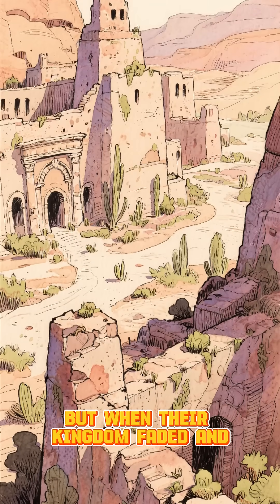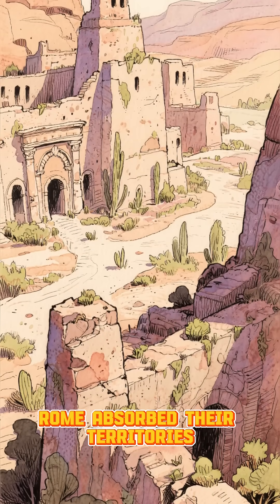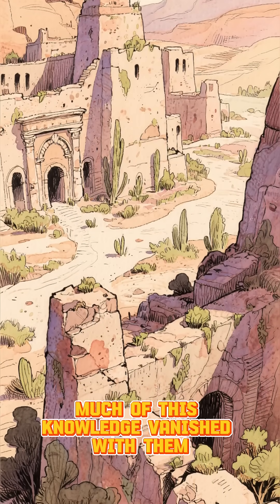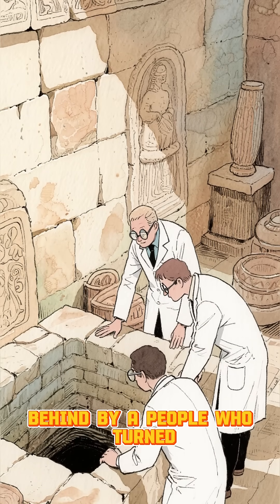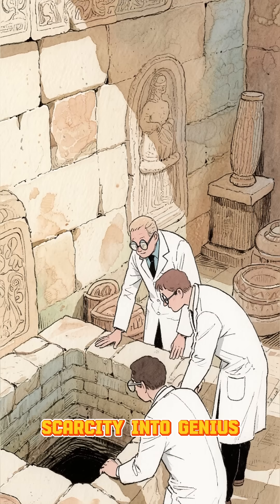But when their kingdom faded and Rome absorbed their territories, much of this knowledge vanished with them. Today, researchers are still rediscovering the secrets carved into the stone — clues left behind by a people who turned scarcity into genius.